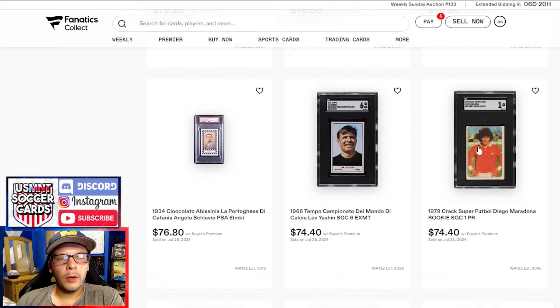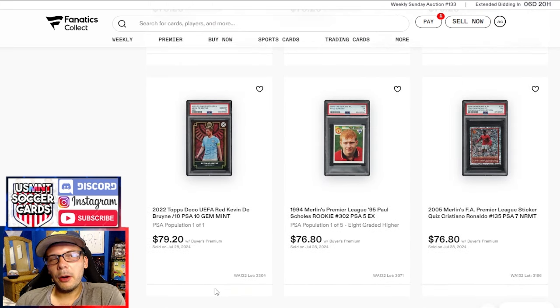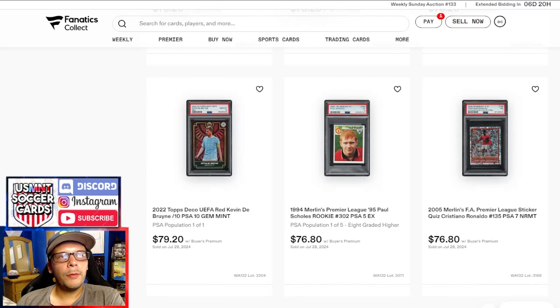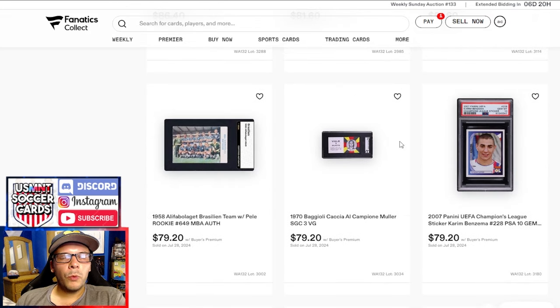In this row, nothing too crazy. We have the '79 Maradona, a '66 Yashin, and this Xavi seemed to have gone for a pretty decent price — about what fives and sixes normally go for, and this has an MK designation. There's a little bit of writing on the back, but it's in pencil so maybe you can erase it. In the upper $70 row, I was interested by this Paul Scholes — there was only a PSA 7 for 94. This PSA 5 went for 76, which compared to recent PSA 4s feels like a pretty decent price.